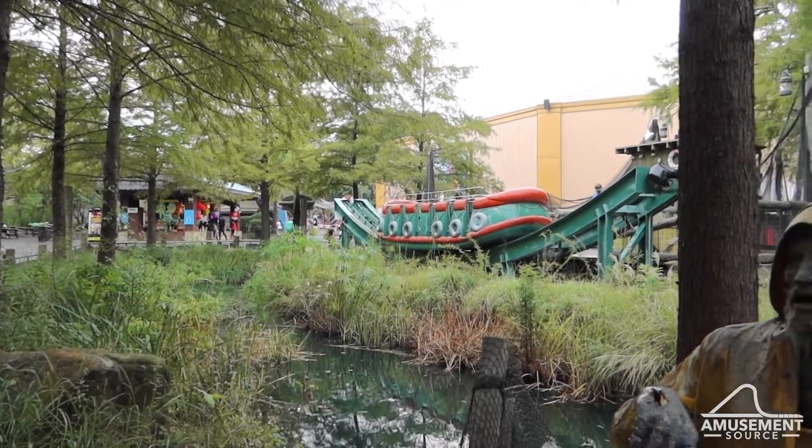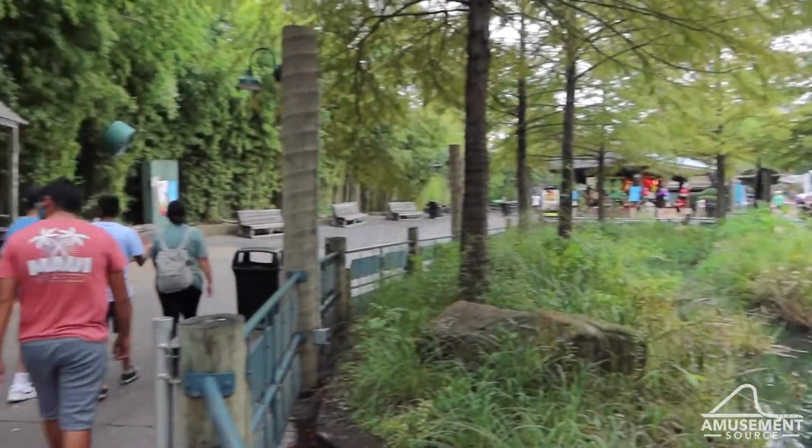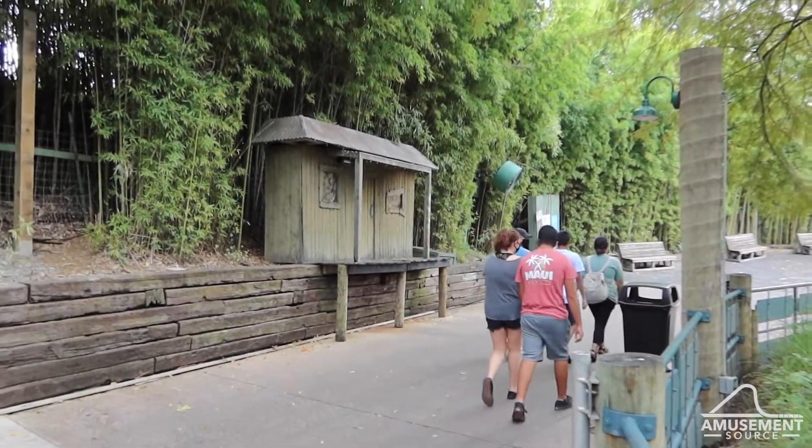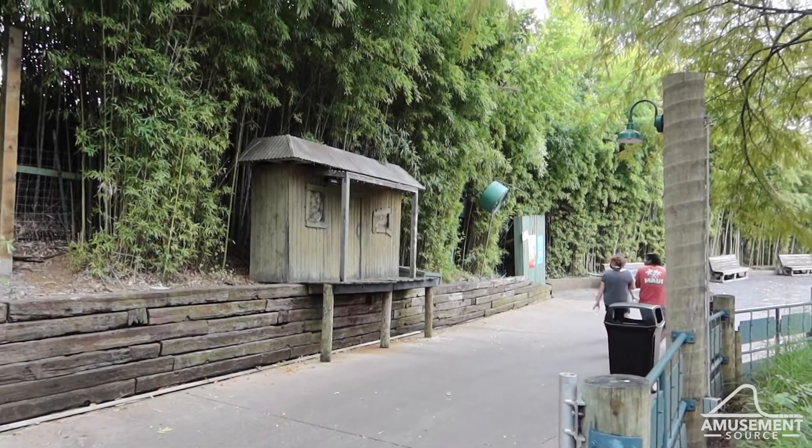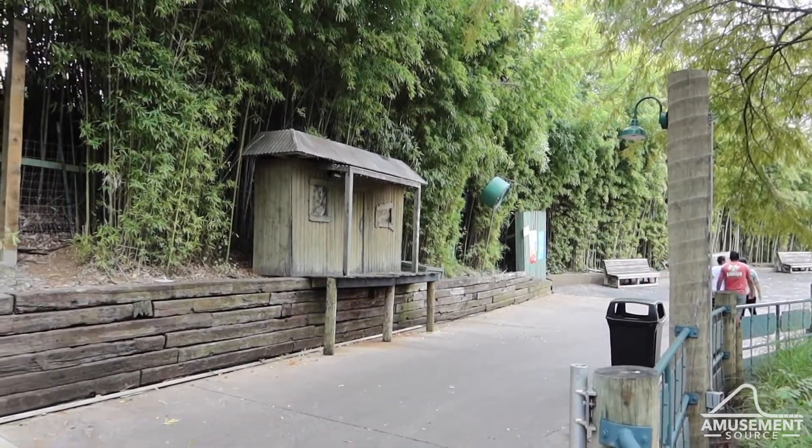Fair warning: if you are in the tower section by Cadillac Barge, this shack right here will jump scare you. Oh my goodness, it's really loud.